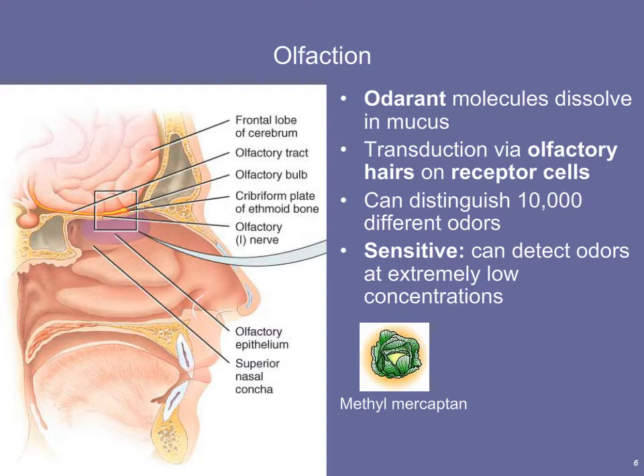As humans, our sense of smell is not as good as cats, dogs, or most mammals. But despite that, it's still quite acute. We can distinguish somewhere around 10,000 different odors, which is pretty impressive. It is also very sensitive to certain types of compounds and can detect some odors at extremely low concentrations.